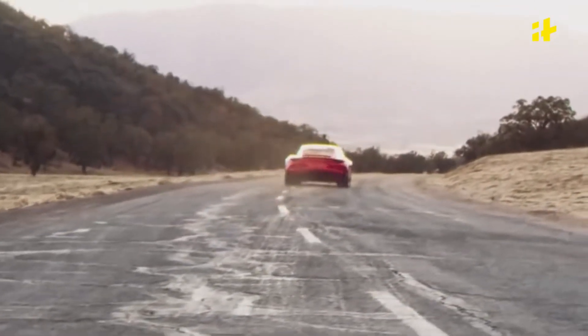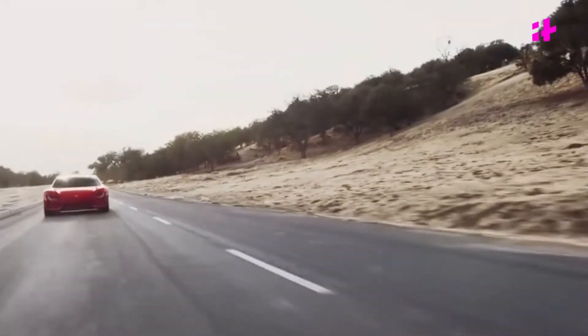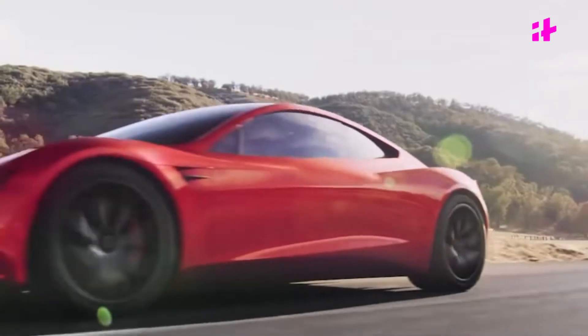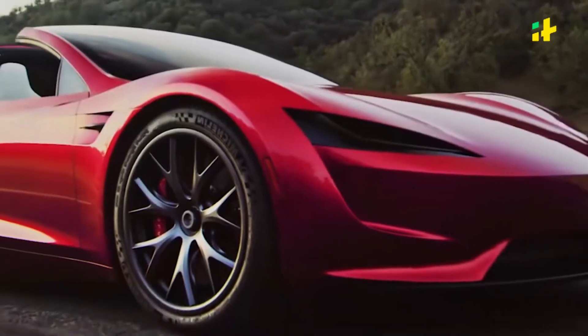Over the years, the car has evolved and now claims an acceleration of 0-200 kmph in 2 seconds, a top speed of 400 kmph plus, and get this — a 1000 km range.